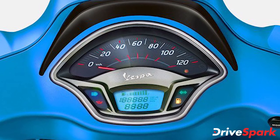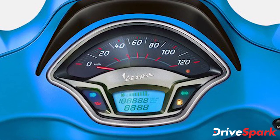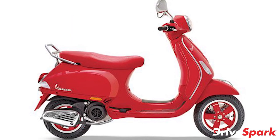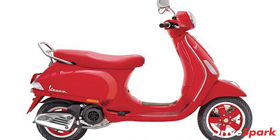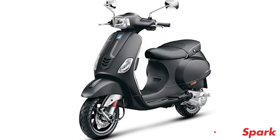The Vespa SXL and VXL 150 cc variants will be powered by an air-cooled fuel-injected single-cylinder 149 cc engine that produces 10.3 brake horsepower and 10.6 Newton meters of torque. The 125 cc models will feature a 125 cc engine that produces 9.7 brake horsepower and 9.6 Newton meters of torque.